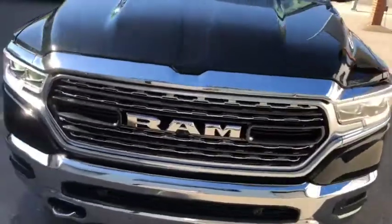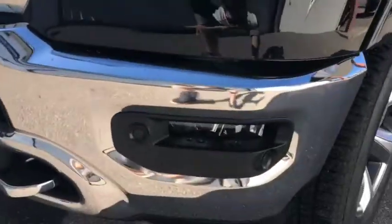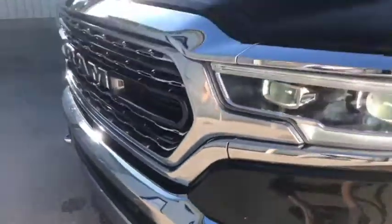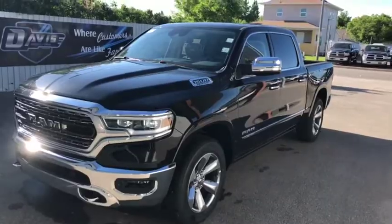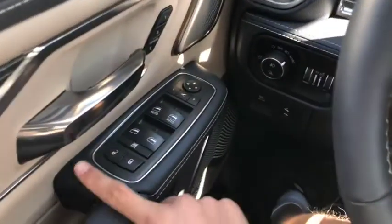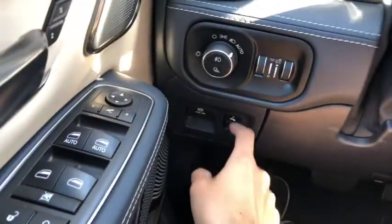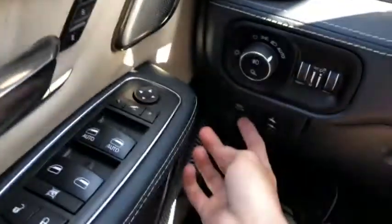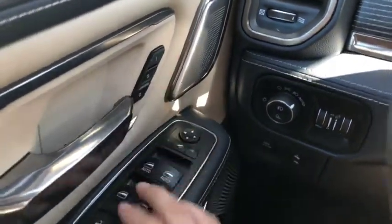You do have park sensors front and rear — they are much more hidden now compared to the 2018 models, which is very good. Now sitting inside this 2019 Ram 1500, power locks and windows and headlight controls are just right in front. You also do have pedal controls just right here, and an electronic parking brake, as well as seat controls.